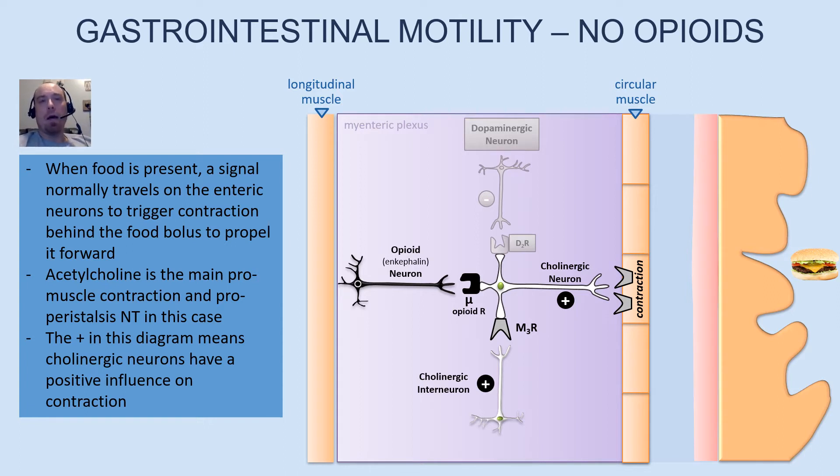What I'd like to talk about briefly is the mechanism of opioid-induced constipation. I'm going to talk first about how the muscle and nervous system is supposed to act when food or nutrients are present, and then what happens when someone has an opioid in their system — things like morphine, codeine, oxycontin, or oxycodone. They all pretty much do the same thing with respect to triggering constipation.